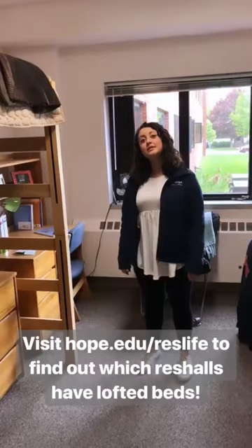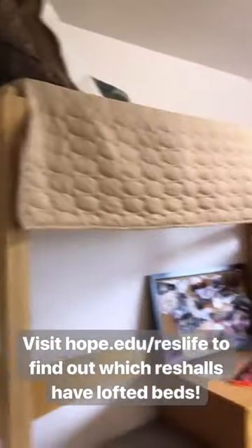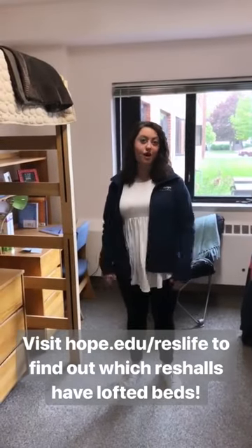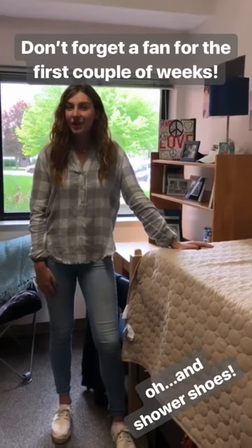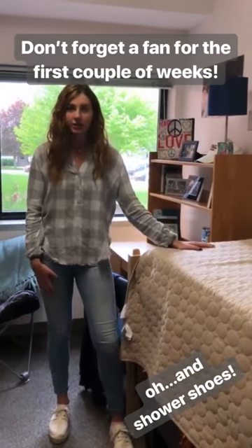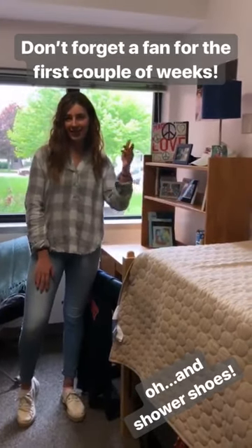This is a typical room in Collins. In Collins, you can elevate your beds and loft them, which gives you some more space to bring a futon or a TV. We did that my freshman year so we could watch the Cubs win the World Series. Most of our residential halls for freshmen don't have air conditioning — it's only the first couple of weeks that are a little too hot. Make sure you bring a box fan for your window or a clip-on fan for your desk just to get the air flowing.